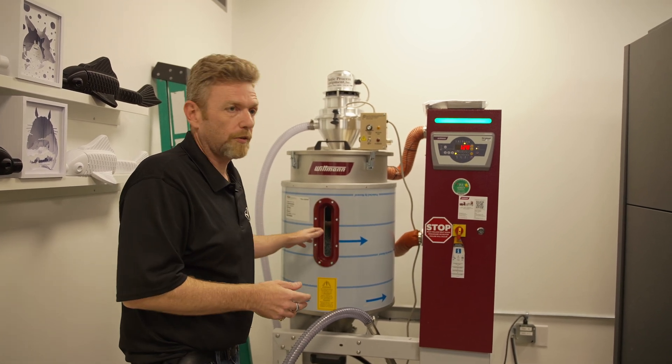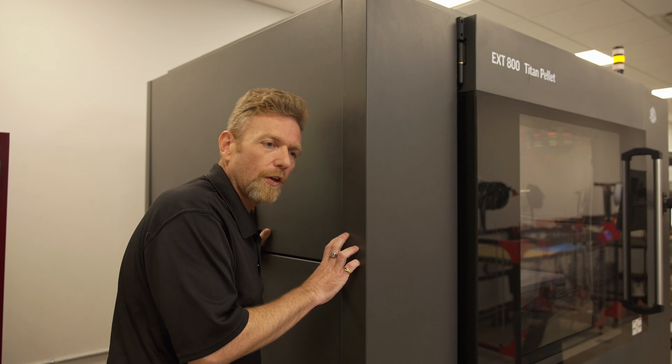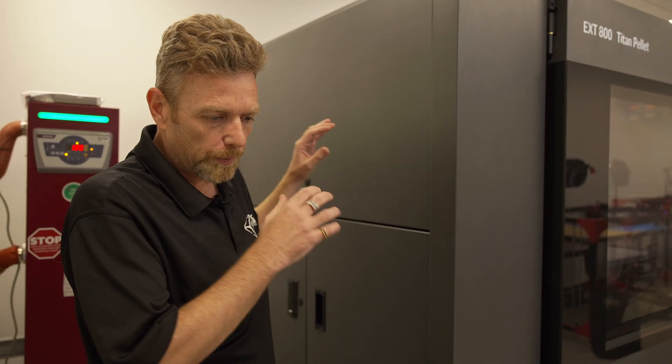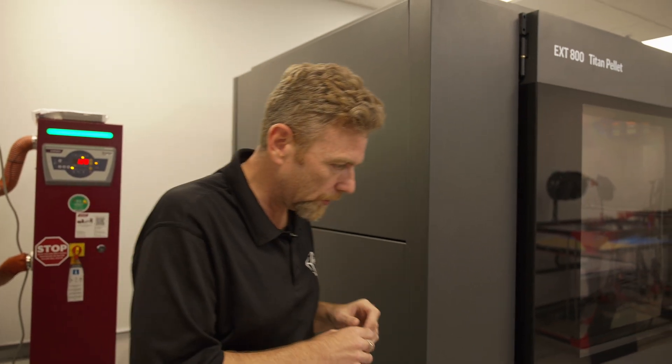The other thing is that the cost of pellets is significantly, significantly less than filament. Look at the size of this thing — this is solid steel construction. If you saw the struts here, if you saw the simplicity as well as just the seriousness of this machine.